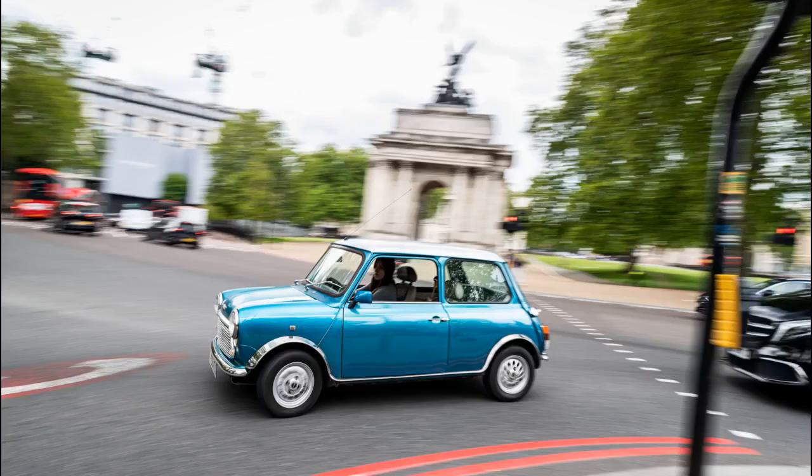This is just the latest model on offer from London Electric Cars, which will also sell you a converted old Land Rover, Morris Minor, or Traveller.